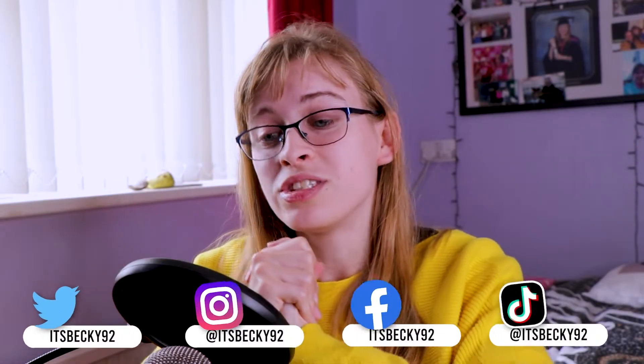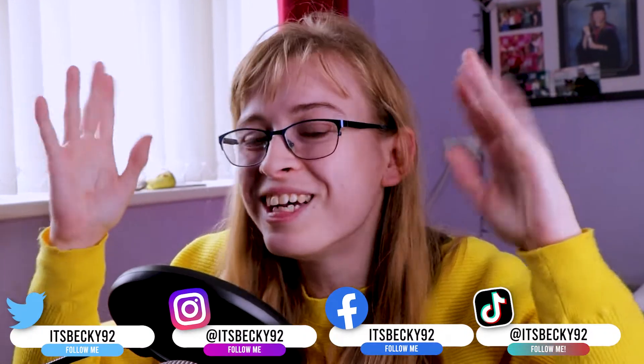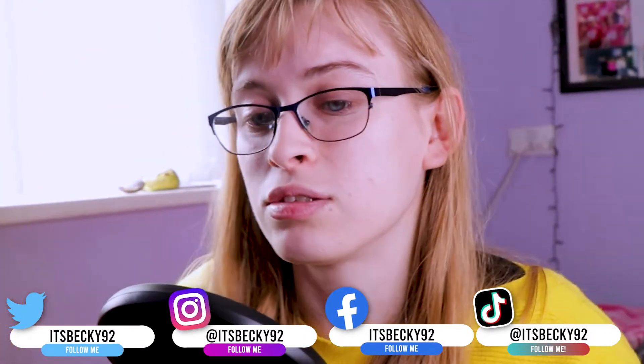Hey guys, welcome back to my channel! Today's video is going to be another app review. I'm just trying to hype us all up because I haven't done one of these in a while, but it's going to be on an app called Store Rewards. If you're thinking that sounds familiar, you'd be very right, because that's basically what it is — you get rewarded for going shopping.